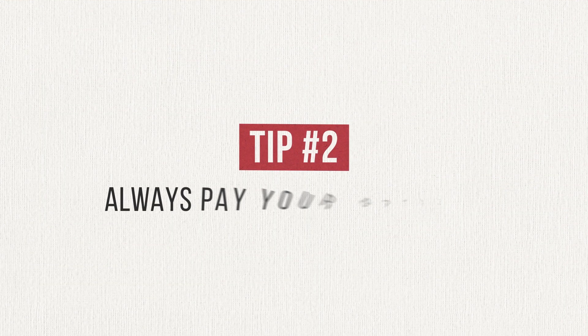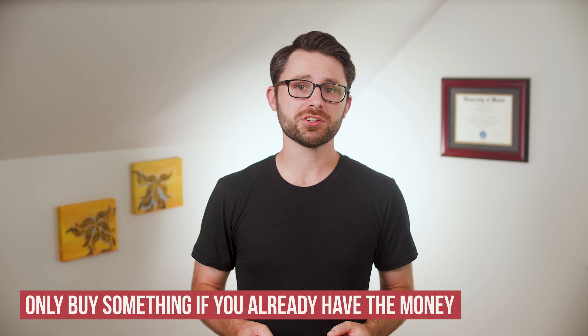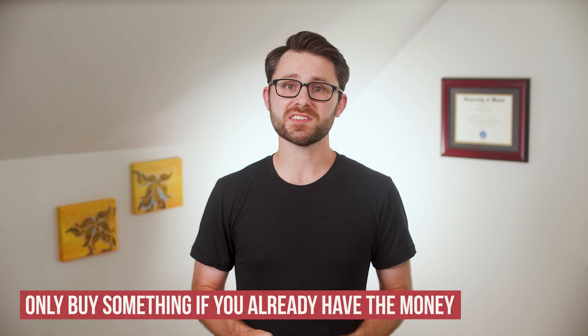Tip number two is to always pay your balance on time and in full. I know this can be easier said than done, but if you want to avoid paying interest fees on credit card purchases, this is the way to do it. I recommend only making purchases on a credit card after you've planned for them in advance and only after you have the money for those purchases in your checking account. As an added protection, turn on auto pay for the full statement amount in case you ever forget to make the payment manually.